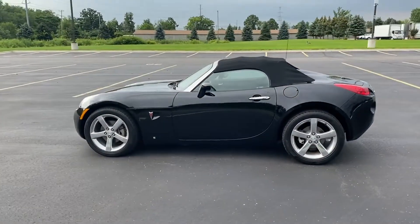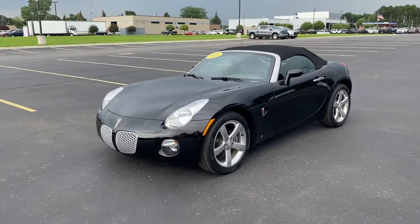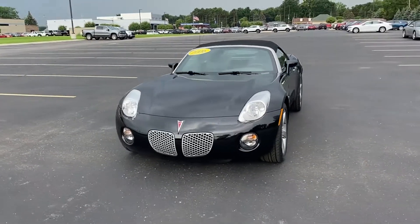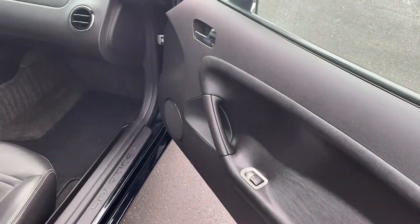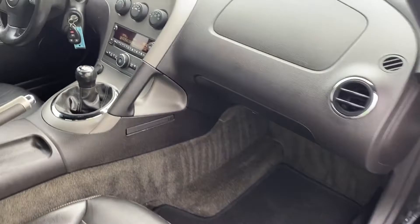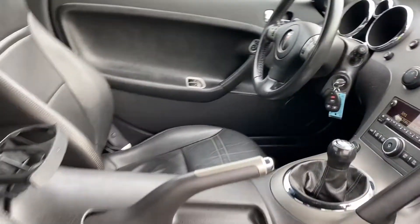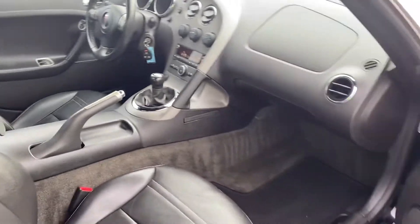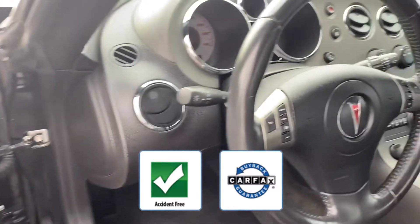Engine immobilizer, automatic headlights, aluminum wheels, leather-wrapped steering wheel, adjustable steering wheel, daytime running lights, variable speed intermittent wipers, four-wheel disc brakes, rear-wheel drive, four-cylinder engine, trunk release remote, and manual transmission. This accident-free vehicle also gives peace of mind.